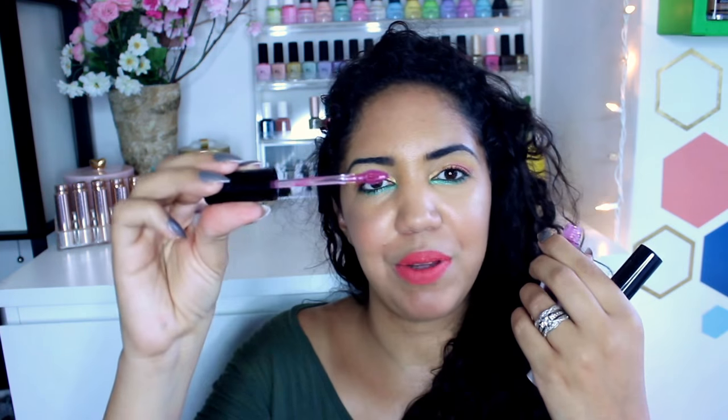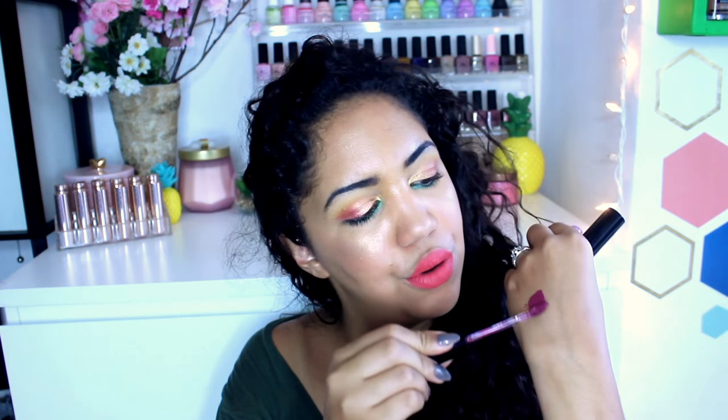I picked up two liquid lipsticks from e.l.f. kind of on a whim. I really liked the one I already have and wanted some new shades. The shades I got are Wine Tour and Praline. The applicator is really interesting — it's got a hole in it.